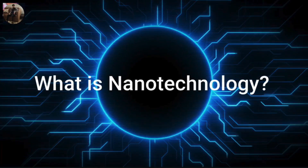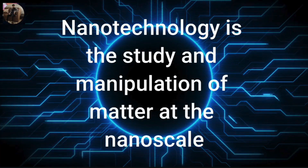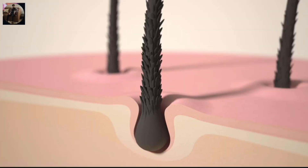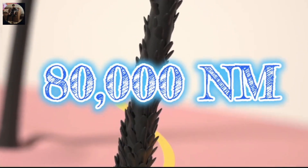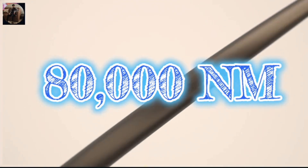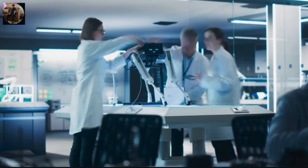So what exactly is nanotechnology? It is the study and manipulation of matter at the nanoscale — that's between 1 and 100 nanometers. To put that into perspective, a single human hair is about 80,000 nanometers wide. At this scale, materials behave differently, and scientists can engineer them to have unique properties.